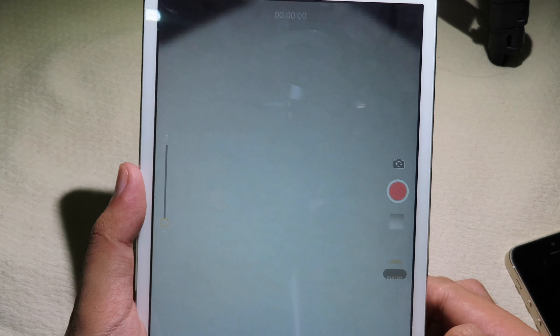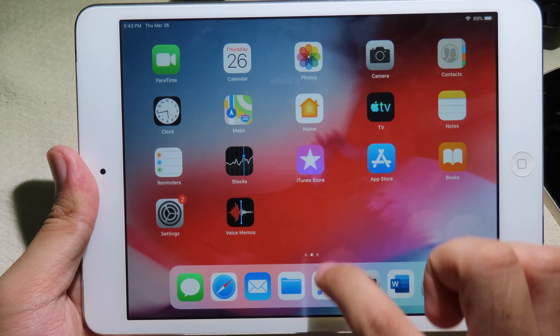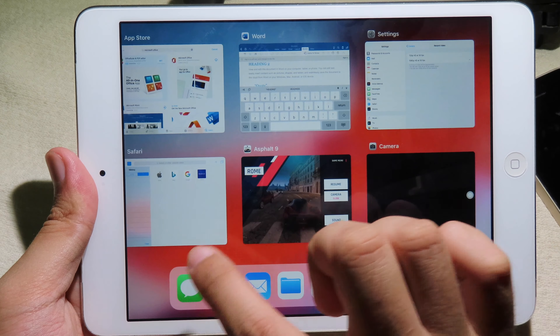Moving on to the camera — the iPad mini 2 has a 5-megapixel camera capable of recording 1080p video, which is still decent in 2020. Unfortunately, it is not a very good device for taking selfies, as it came with only a 1.2-megapixel FaceTime camera. Therefore, it doesn't work well in low-light conditions and you won't take good photos in dimmed areas. But it's okay for FaceTime or Skype with friends and family.